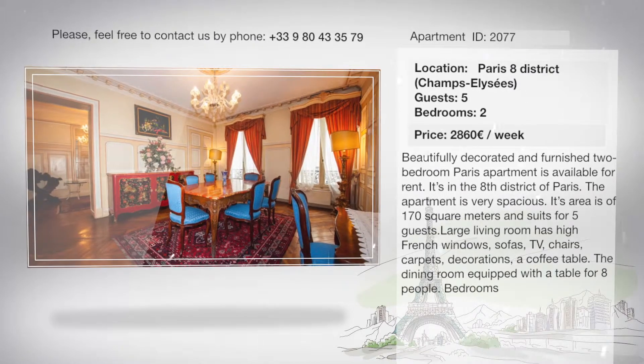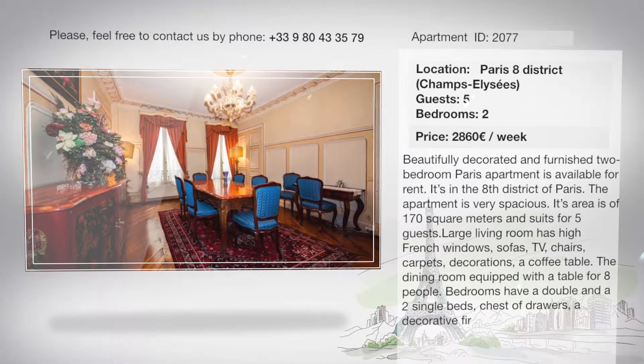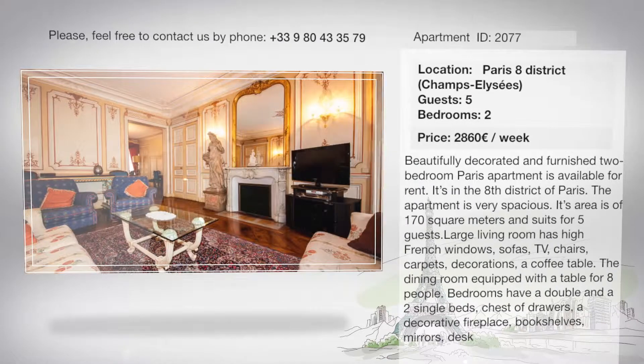The living room features sofas, a TV, chairs, carpets, decorations, and a coffee table. The dining room is equipped with a table for 8 people.